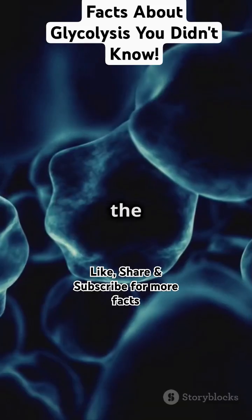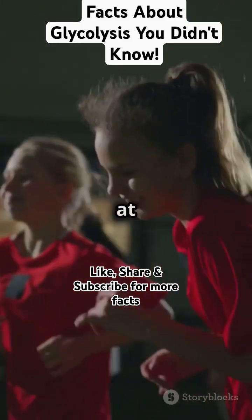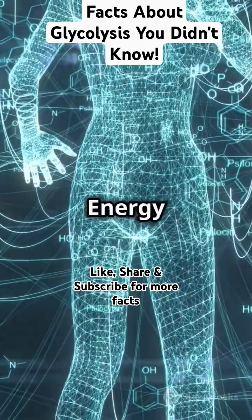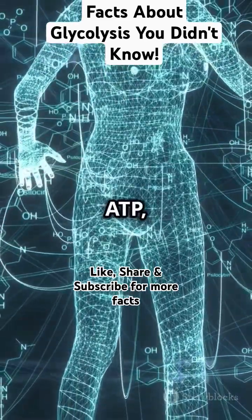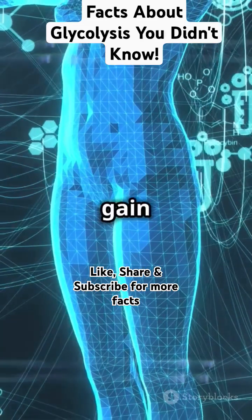It occurs in the cytoplasm, not the mitochondria. This process is super quick at generating ATP, perfect for high energy activities. There are two phases: the energy investment phase uses 2 ATP, while the energy payoff phase produces 4 ATP, giving a net gain of 2 ATP.